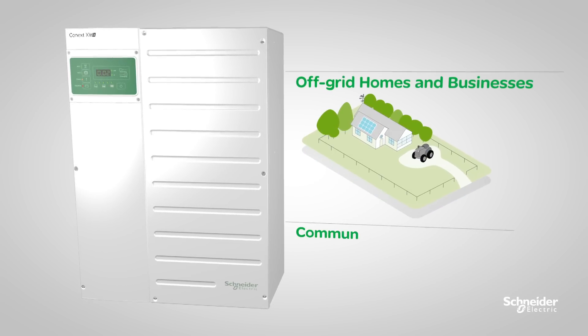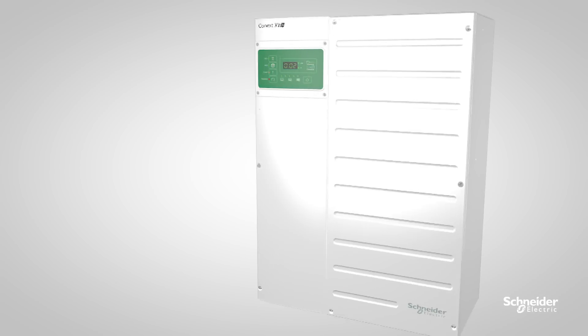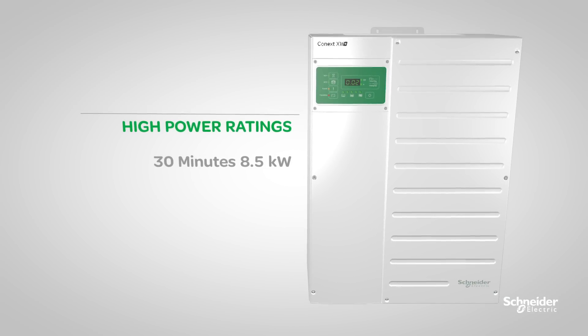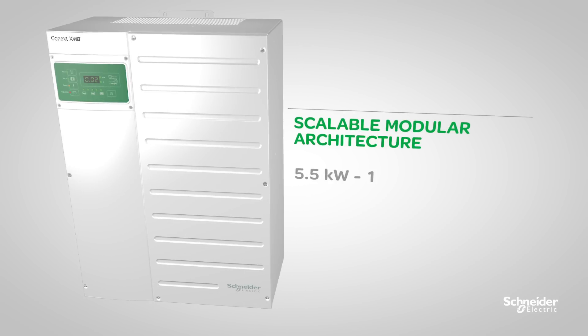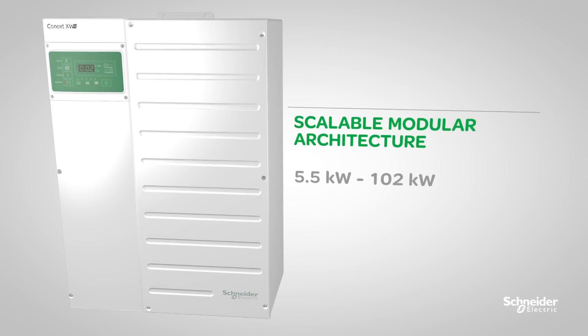The XW Plus is designed to deliver high power ratings for starting and running demanding loads, with scalable modular architecture for system sizes from 5.5 kilowatts to 102 kilowatts. And community electrification and microgrids.